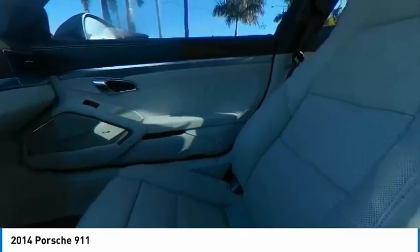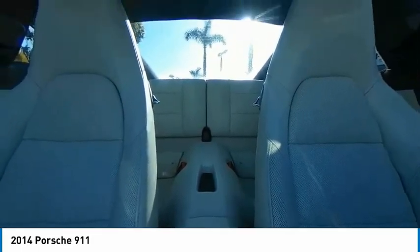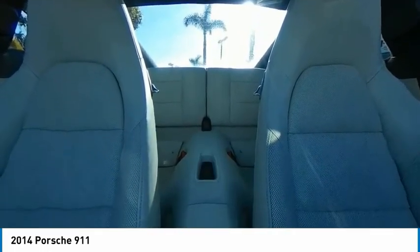This vehicle has less than 25,000 miles. Here are some of this vehicle's great options: navigation system, power passenger seat, traction control, stability control.